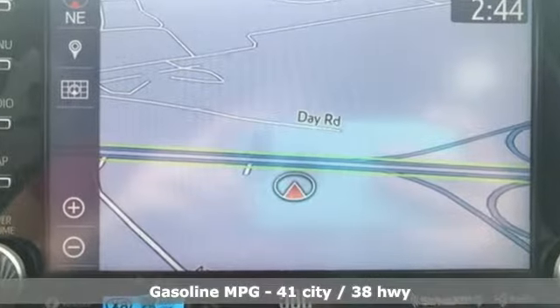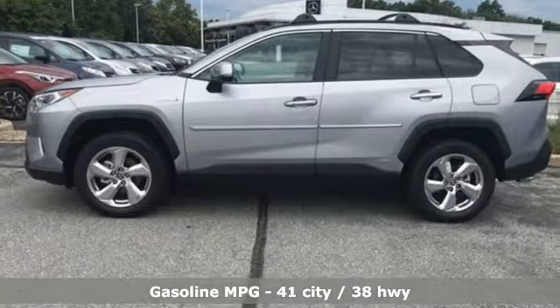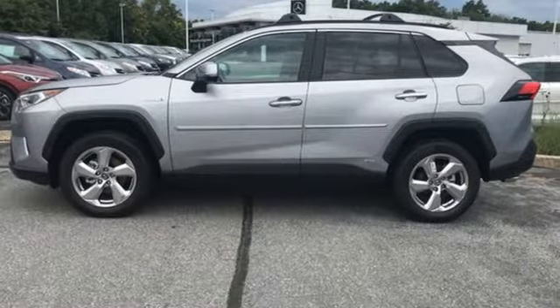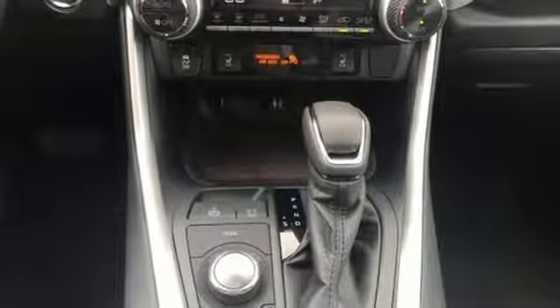Streaming audio. Power heated mirrors. Dual zone climate control. Streaming video feed rear view mirror. Doors and push button start proximity key. Front heated bucket seats.